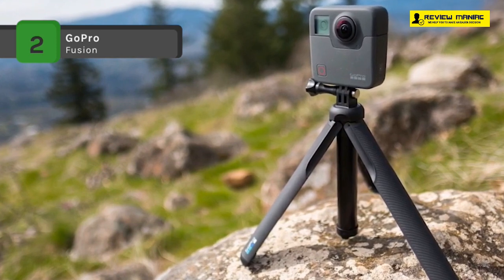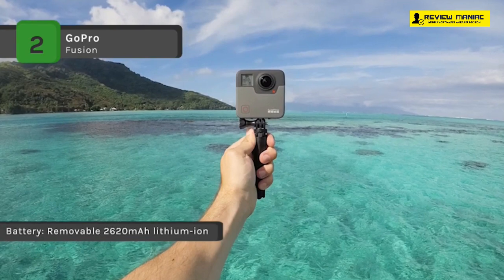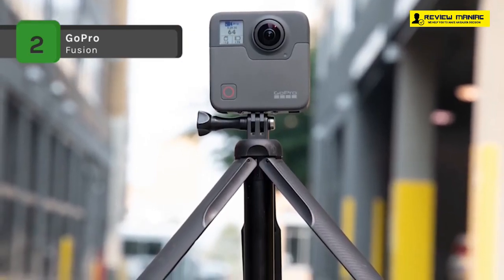You can upload your videos and pictures to social media sites to share with your friends and family via Wi-Fi. It has two CMOS image sensors which provide stunning detail and clarity with both video and still images.